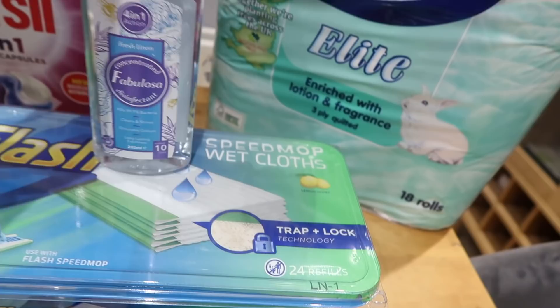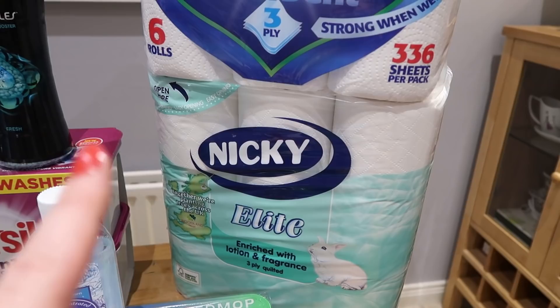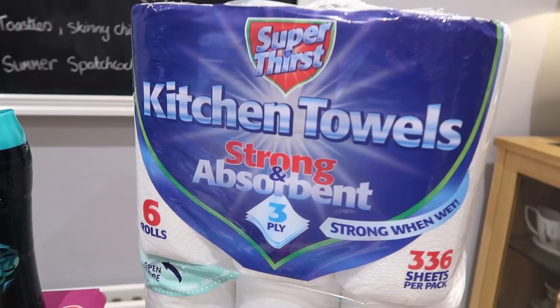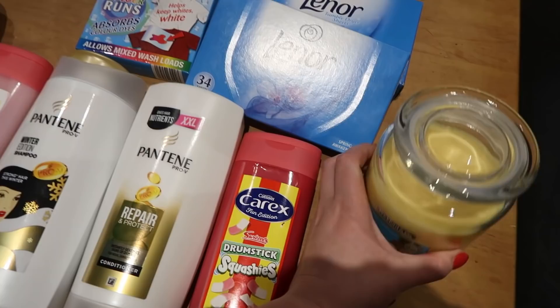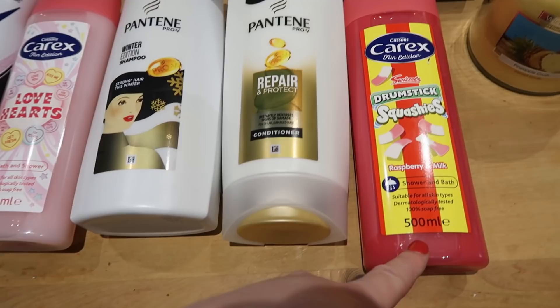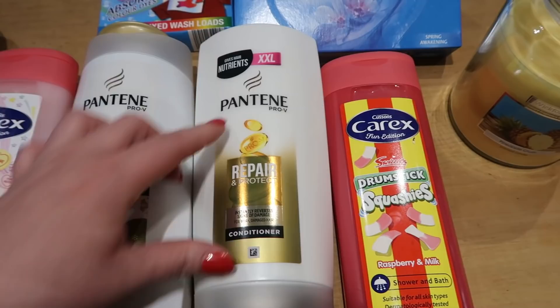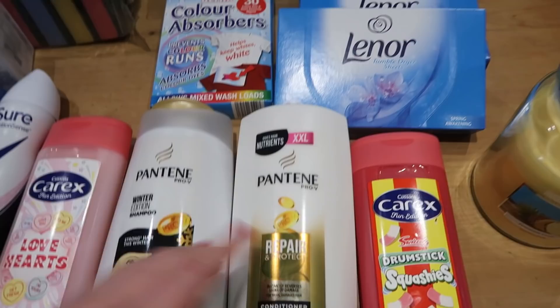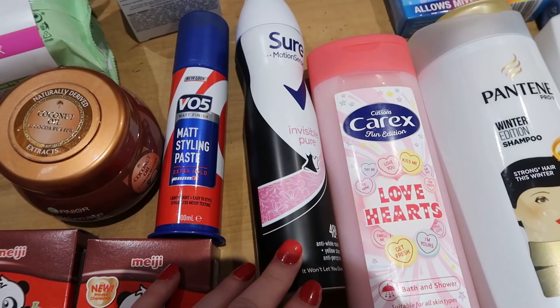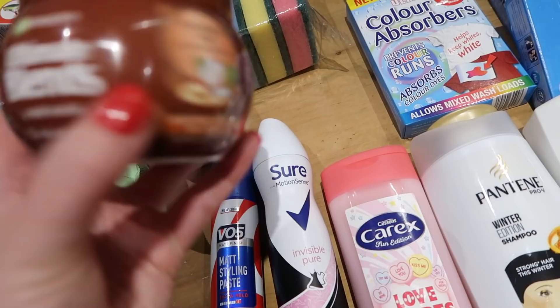Some Fabulosa fresh linen disinfectant — the only one I could get. Nicky toilet roll, 18 rolls for £3.99, that's for the house rather than camping. Kitchen towels, six rolls for £1.99. Then onto toiletries: a Wickford & Co pineapple crush candle for £2.50 — smells like piña colada. Drumstick squashes shower gel, 500ml for a pound, and Carex Love Hearts at a pound. Pantene shampoo and conditioner, both 700ml — the conditioner is £3.49 for that size. Sure deodorant for £1.50.